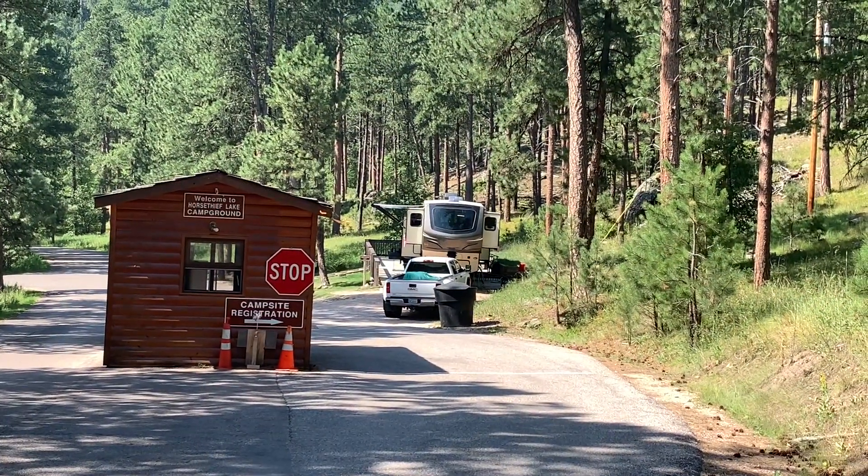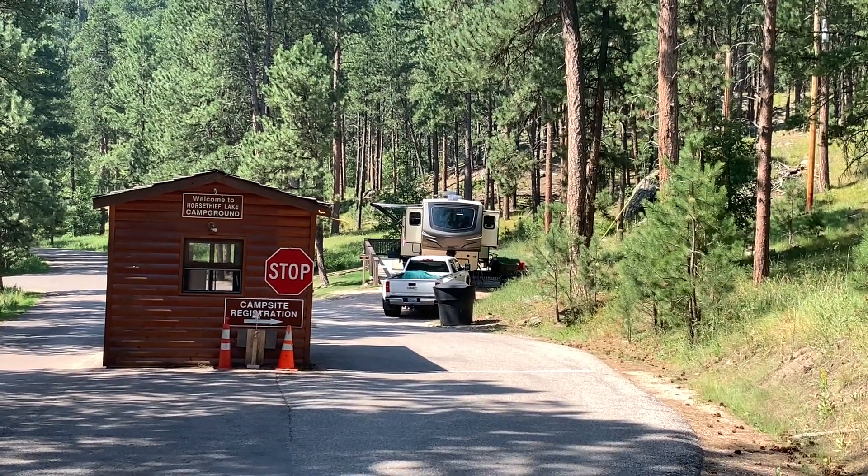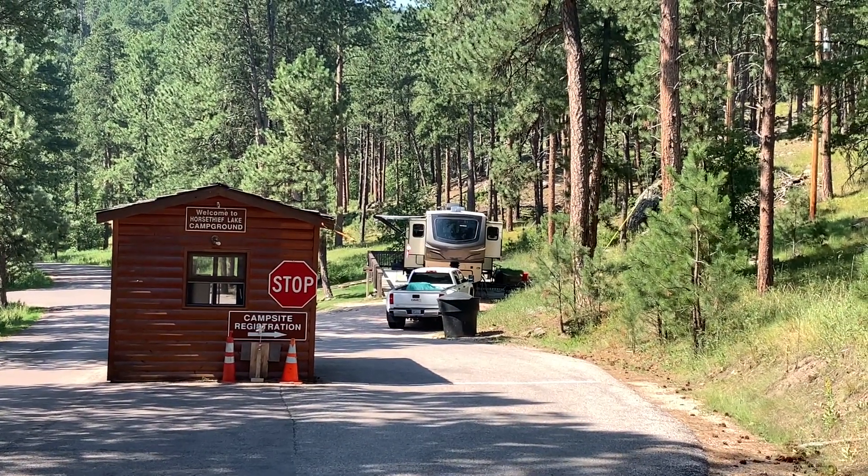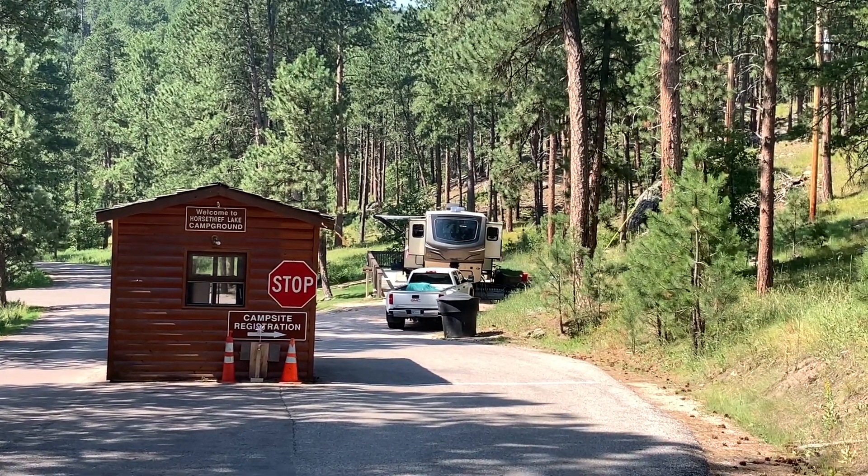When you enter the campground, you'll check in at the registration office. There are both reservable and non-reservable first-come, first-served sites here at the campground.